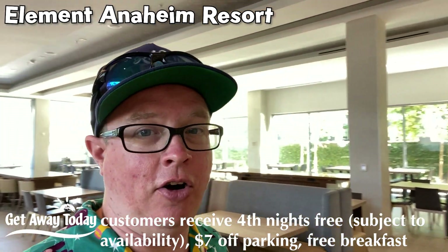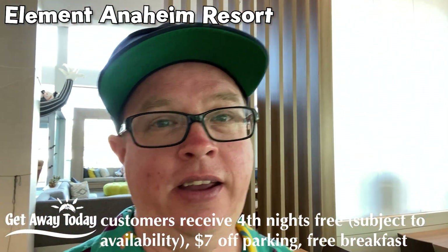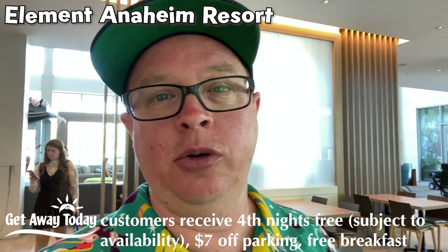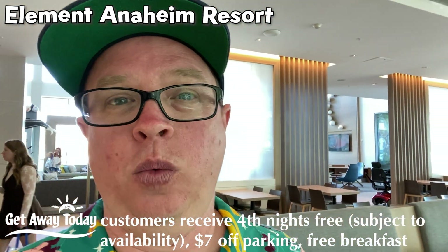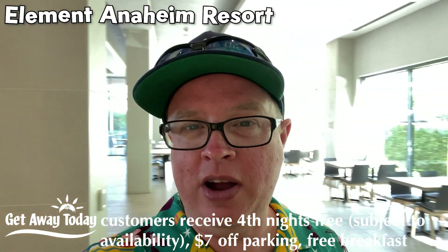The Element is going to have an awful lot of very cool amenities. By the way, if you're booking with Getaway Today, you will save an extra seven dollars off your parking. And you can even get an early check-in at 1 p.m. if you want. In addition to that, you can get a free breakfast.